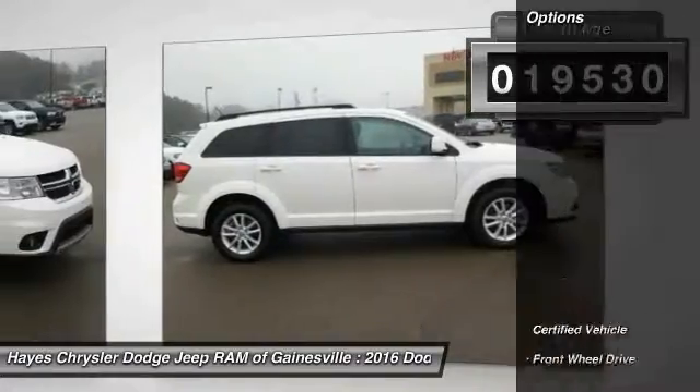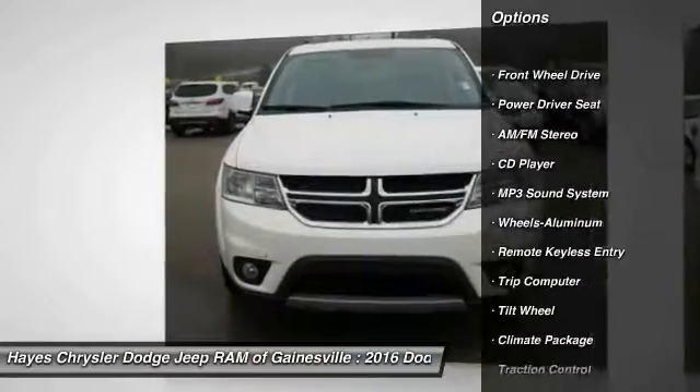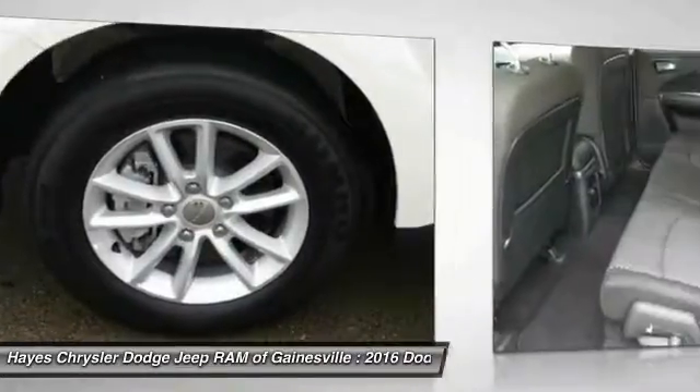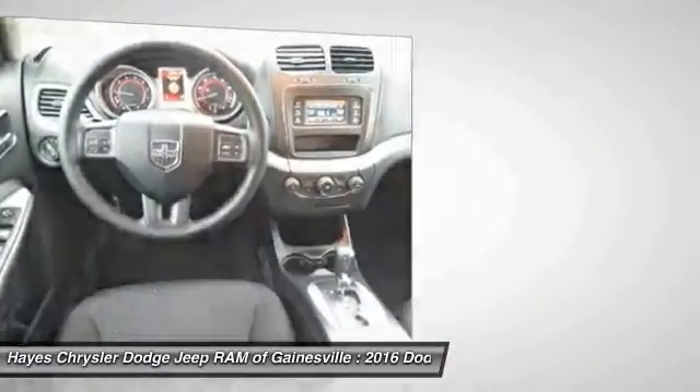Here are some of this vehicle's great options: traction control, anti-lock braking system, air conditioning, power steering, cruise control, aluminum wheels, rear defrost, climate control, multi-zone, FWD, and AM/FM stereo radio.